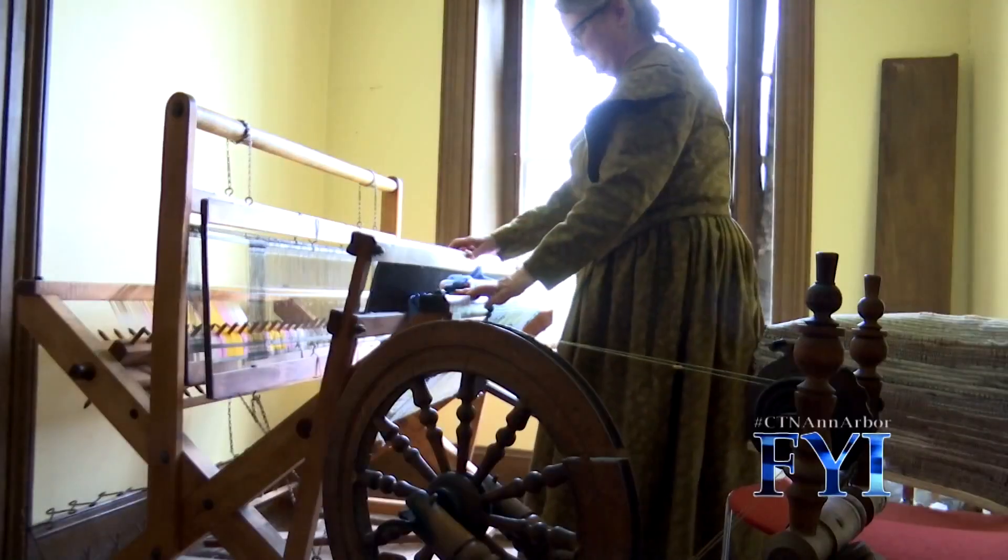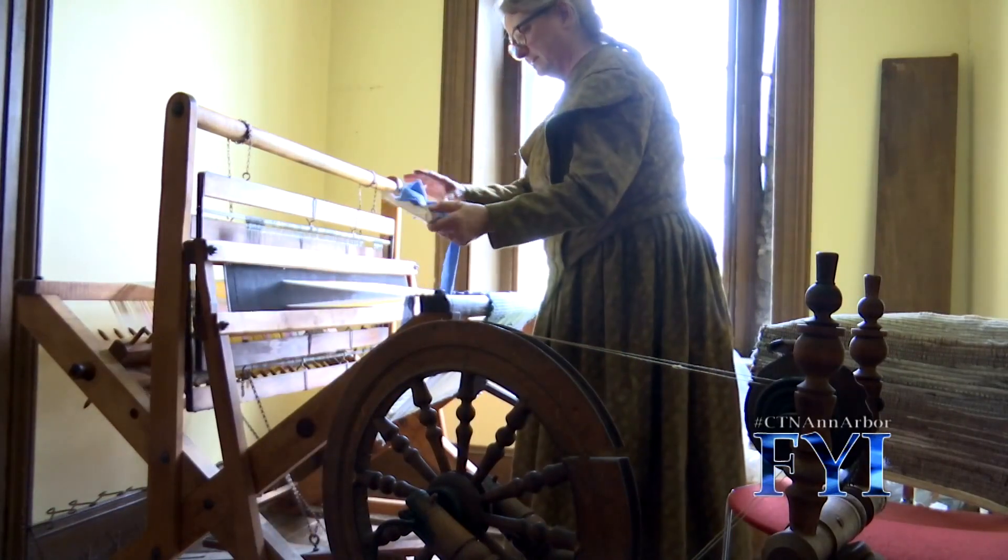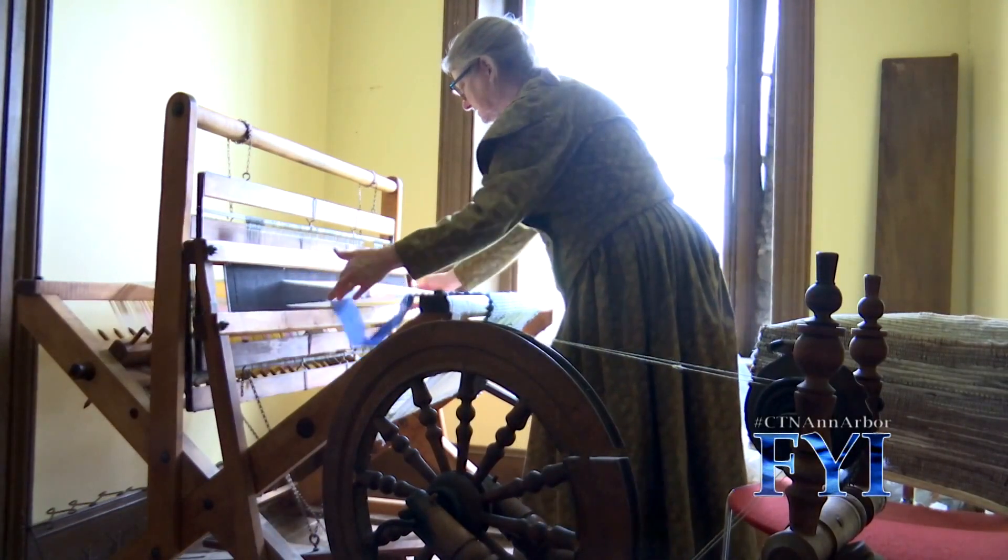If you wanted clothes, you had to spin the wool that you had to shear off the sheep, which were on the property, to make your clothes. If you wanted rugs on your floor, you had to weave those rugs. So she's making rag rugs upstairs.